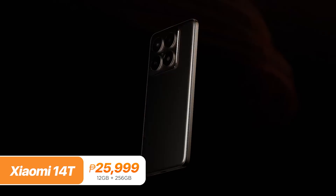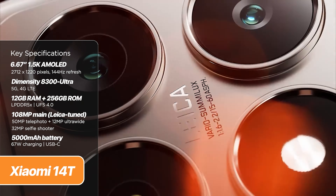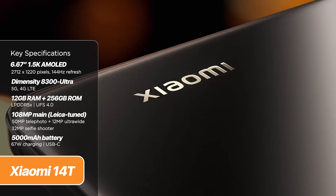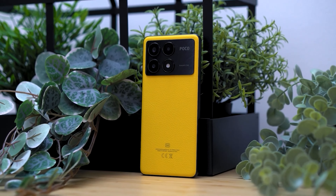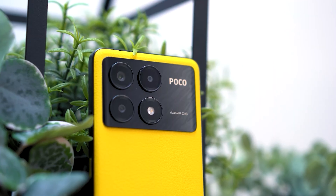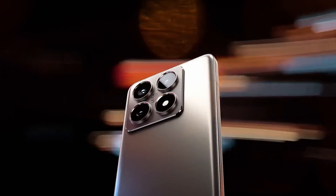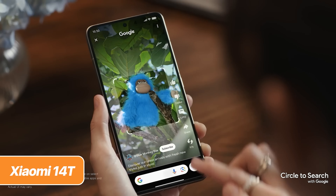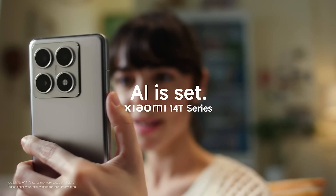For the price, you get near-flagship performance complemented with Leica-tuned cameras. The phone runs on the MediaTek Dimensity 8300 Ultra with up to 16GB of memory and 256GB of internal storage. We don't have the benchmark numbers for the vanilla Xiaomi 14T just yet, but based on our review of the Poco X6 Pro, which also uses the same chipset, it garnered 1,300,000 points in Antutu. So we can assume the Xiaomi 14T should be more or less the same. The phone comes with all sorts of AI essentials, including Google's Circle to Search at the very top. It gets an updated design, which now makes it look very similar to the Poco X6 Pro.